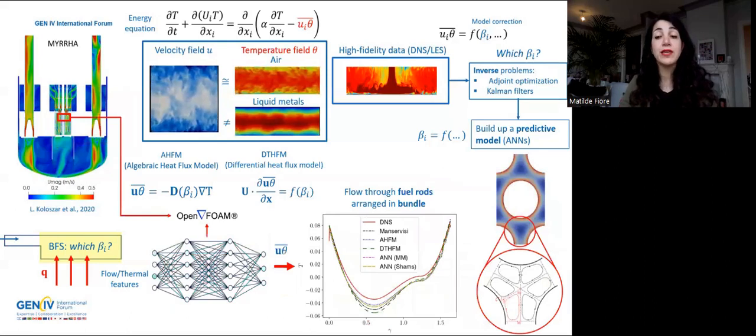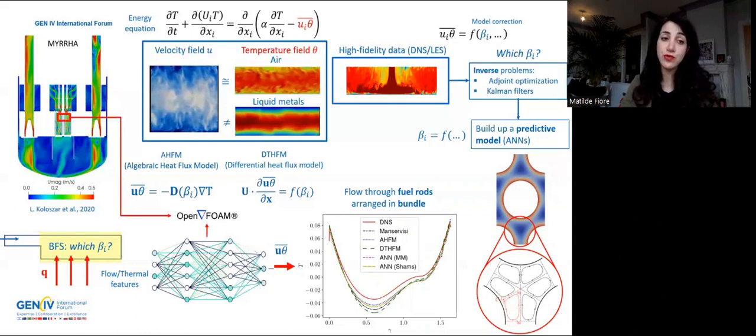Once trained, the neural network-based predictive models are implemented in OpenFOAM and they are validated for liquid metal flows of increasing complexity. For the moment, the validation is limited to simple flows — for example, flow through fuel rods arranged in a bundle. But the great accuracy of the model predictions and the good comparison with other thermal models show the potential of the approach and the chance to be applied for the design and testing of nuclear reactors in the near future. Thank you for your kind attention.